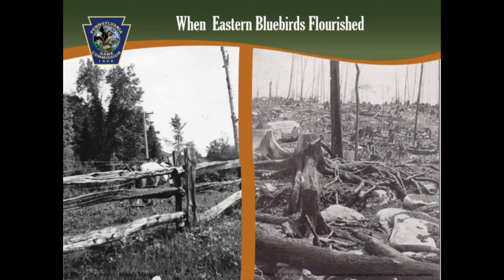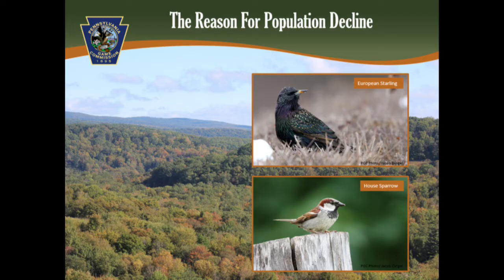Eastern bluebirds flourished in our state in the late 1800s and early 1900s, when forests were logged over and several farms existed, creating the type of habitat that they preferred. This was also a time prior to the European starlings and house sparrows creating stiff competition for nest sites. With time, however, bluebird populations began to drastically decline. The combination of non-natives competing for nest sites, forests returning and farms disappearing, as well as DDT and insecticides disrupting reproduction, made the future of the eastern bluebird look grim.